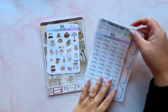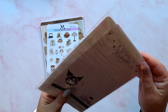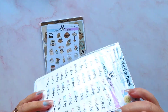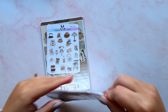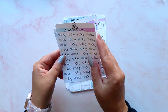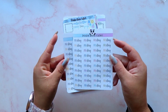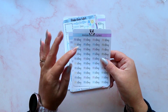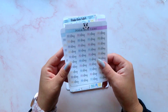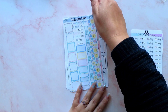Next up we have some cuteness from Pookie Bear Cuties. I've got some payday stickers — two sheets of those. I like the fact that the word 'pay' is colored and 'day' is just in black. I love the script — that's my favorite script from Pookie Bear Cuties.